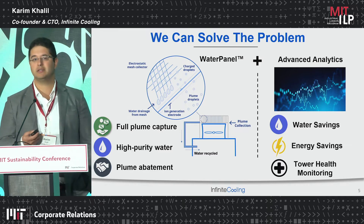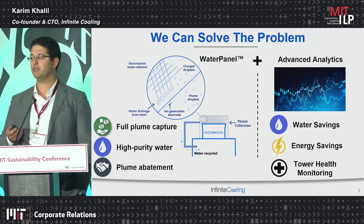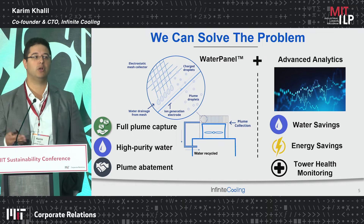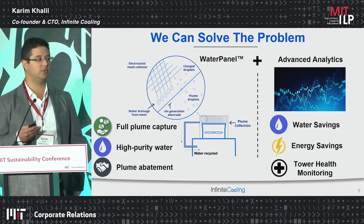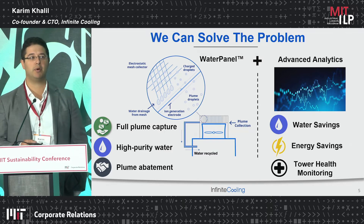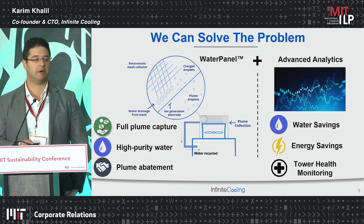And lastly, we can provide real-time insights into what's going on with the cooling tower. Typically at these industrial facilities, problems in cooling towers will essentially be ignored for quite a long time until it's too late, causing either a power plant shutdown or a process shutdown. We think we can solve that problem by giving plant operators real-time insights into what's going on with their cooling tower.